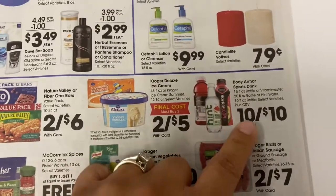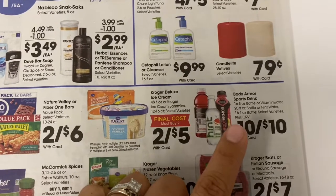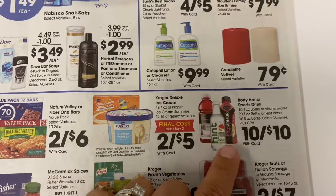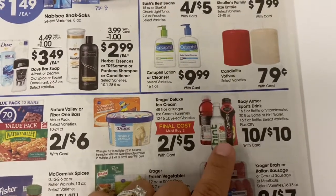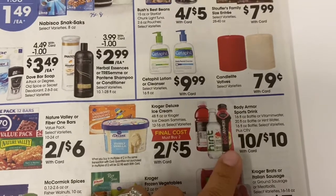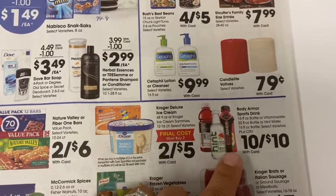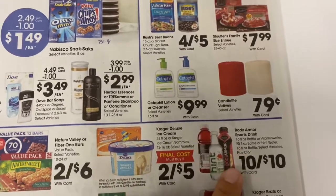The Body Armor is 10 for $10. If you have a Sprouts in your area, go on the app and there are digital coupons you can clip to get two Body Armor drinks for free — one sports drink and one water. If you want to get those, you can potentially get two for free from Sprouts using the digital coupon. That said, getting them for a dollar each at Ralph's is still pretty good.